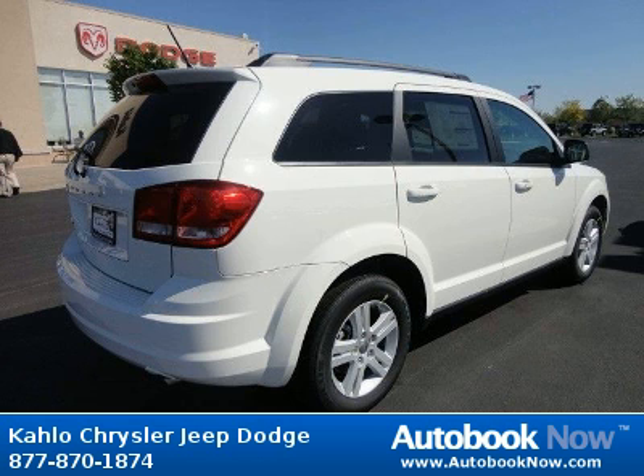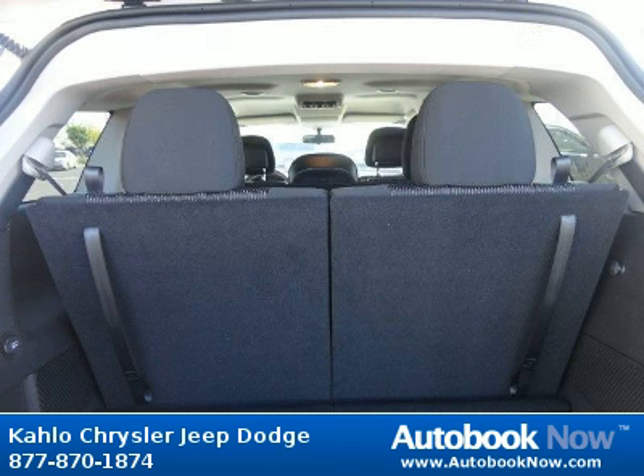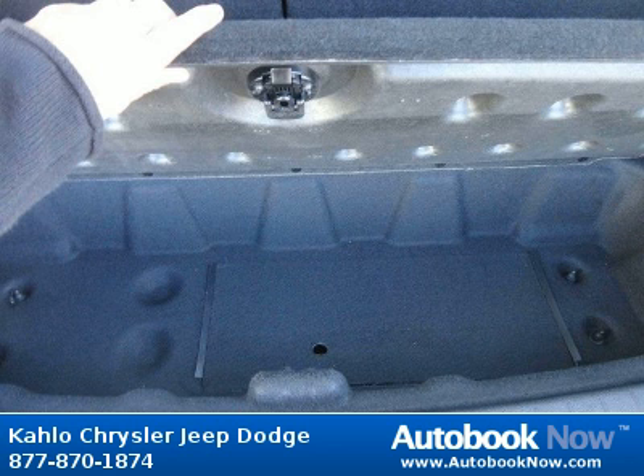Features include 16 wheel covers, compact spare tire, body color fascias, and much more. Visit autobooknow.com for more details.